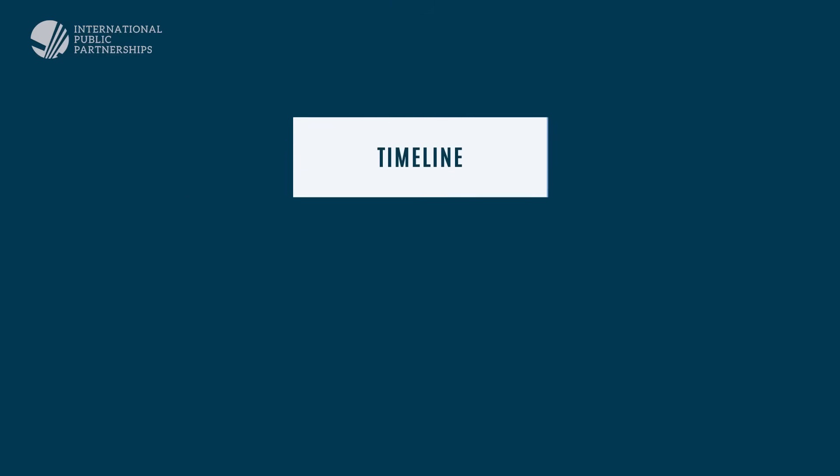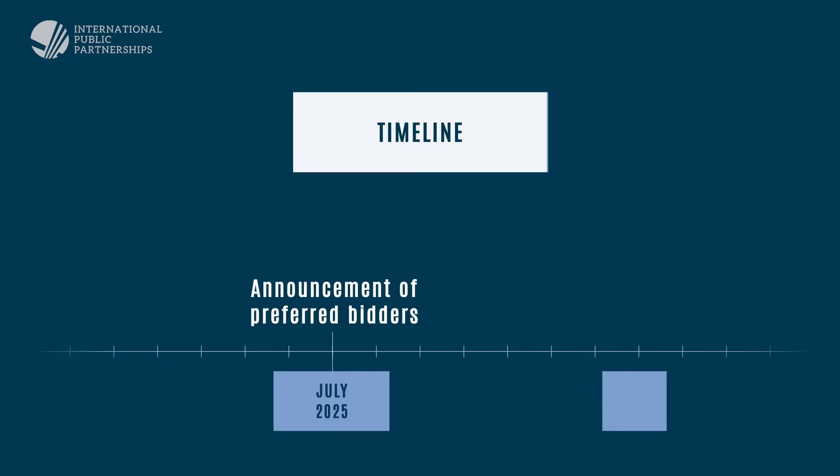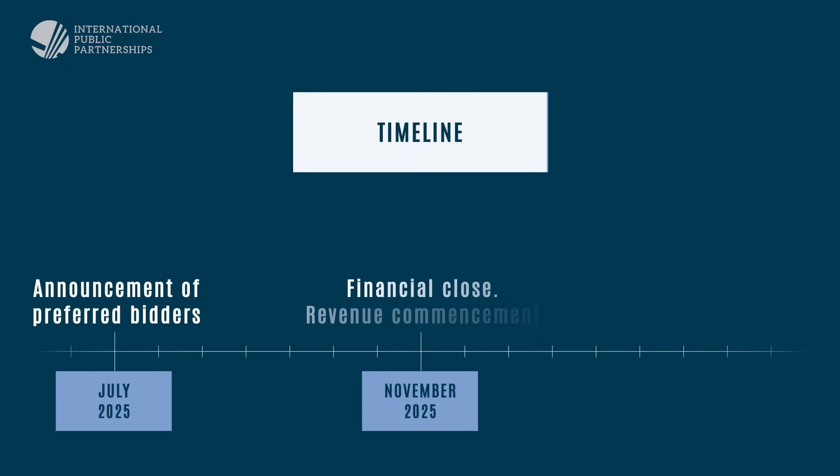In July 2025, INPP and its co-investors were announced as preferred bidders as part of SizeWell C's final investment decision. On the 4th November 2025, financial close was achieved. This is a crucial milestone — it means regulated revenues have now commenced, and INPP has made its first equity investments into the project.